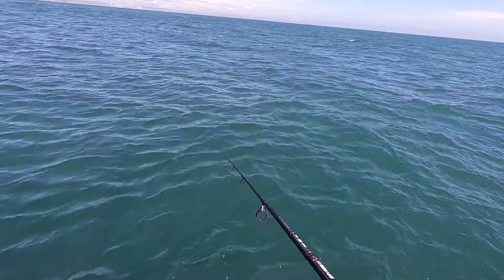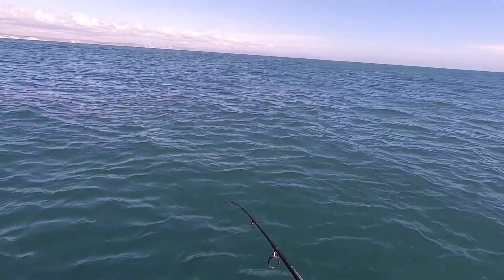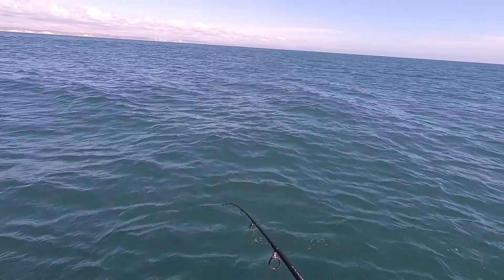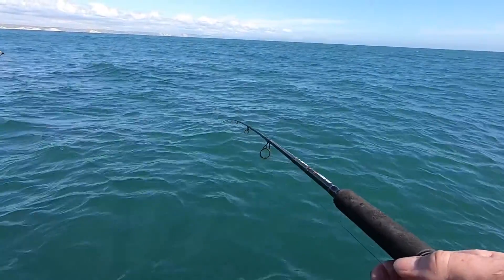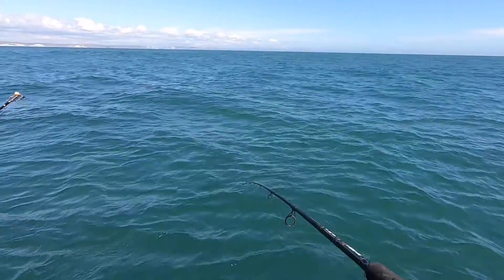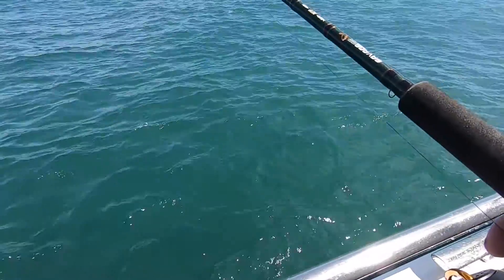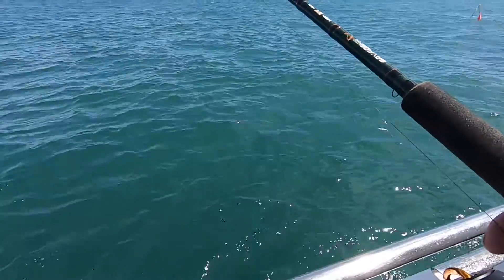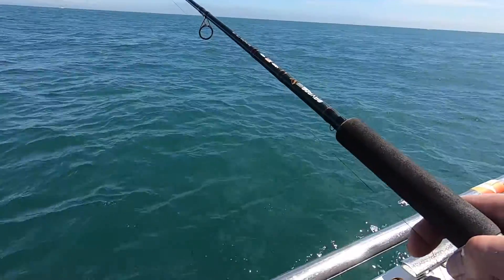Let out a bit more line. Right, that's about enough. As you can see, I'm holding the line so I can give it out really quickly - bail arm is off, holding the line. Is that a fish? You can't call somebody else surely. Mackerel. How many hooks? Only two. Well, you did say a good bite like a mackerel - give it that one.